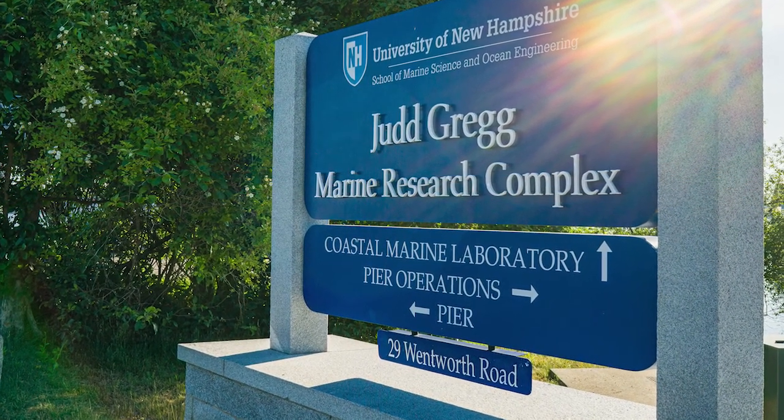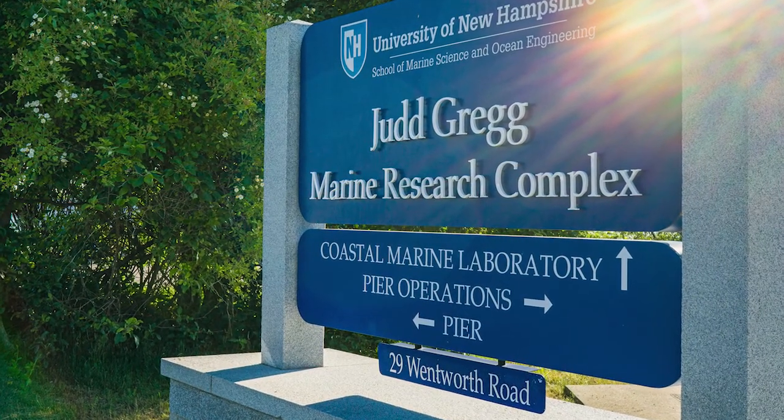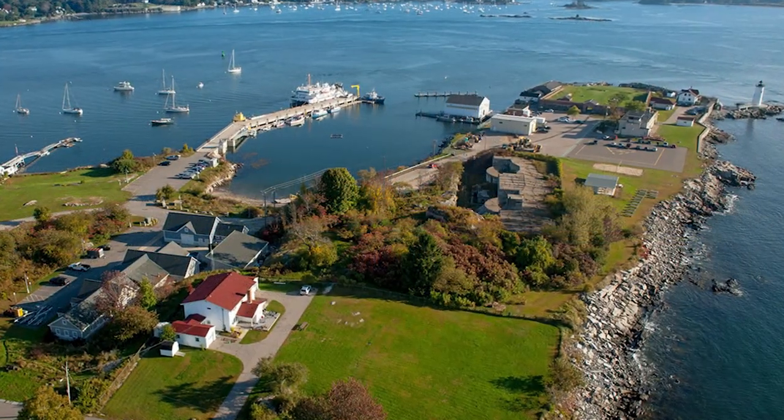Welcome to the UNH Judd Gregg Marine Research Complex, located 15 miles from the Durham campus at the mouth of Portsmouth Harbor in Newcastle, New Hampshire.